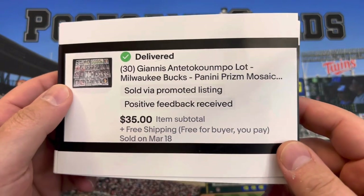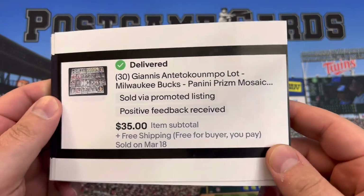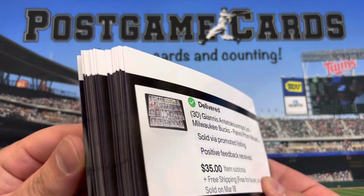All right guys, episode number 293. And this one I'm going to share with you 50 sales on eBay Buy It Now between March 18th and March 21st.